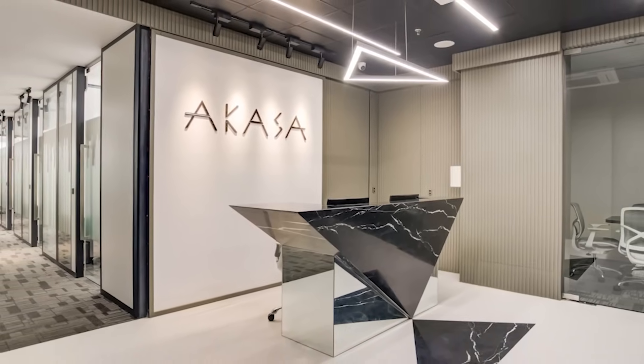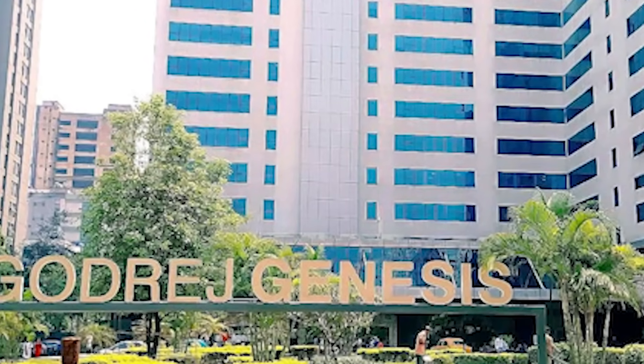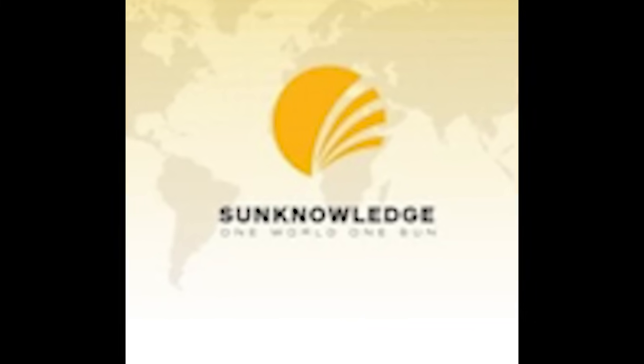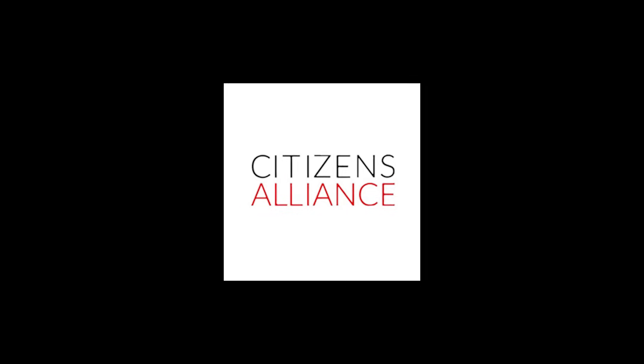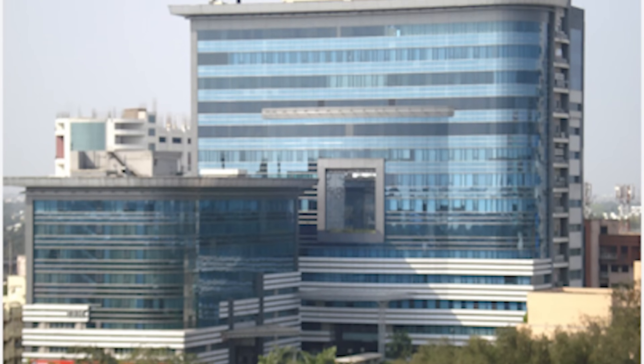Akasa, a co-working space company — 36,000 square feet at Godrej Genesis Building. Sun Knowledge — 36,000 square feet at BIPL Building. Millennium City Building also listed.